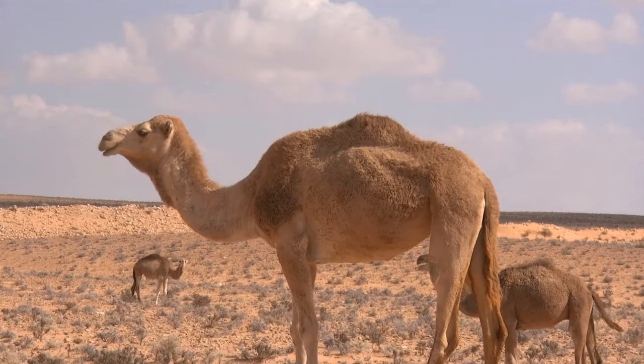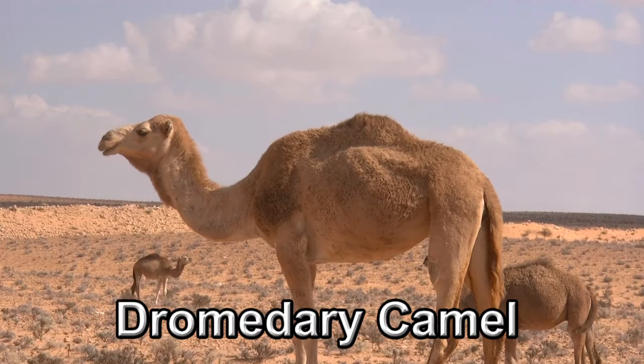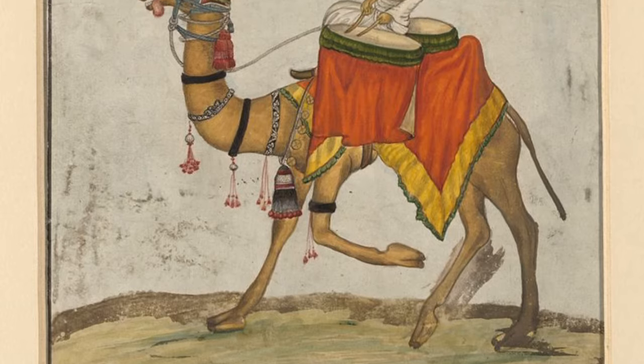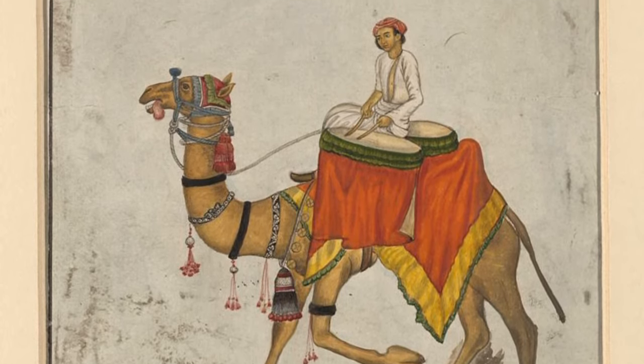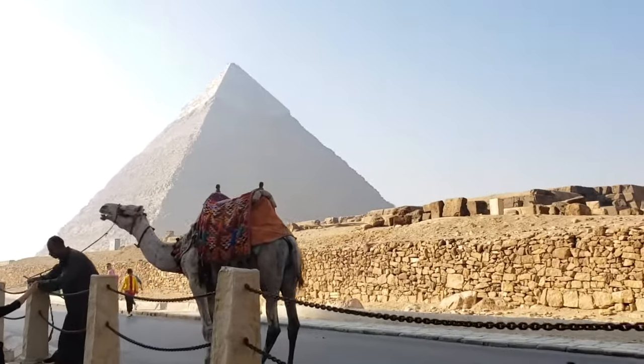Of the three species of camels, only one has a single hump — the dromedary camel, which is native to North Africa and the Middle East, Pakistan and Northern India. This is the tallest camel species, standing almost 7 feet tall at the hump and 11 feet long. Scientists estimate that 94% of all camels alive today are dromedaries.